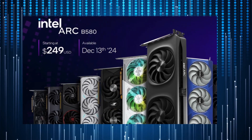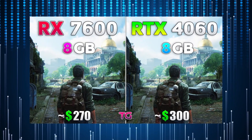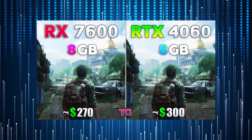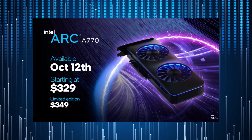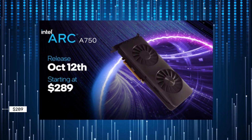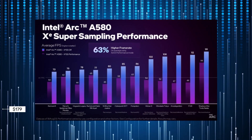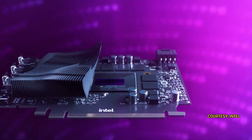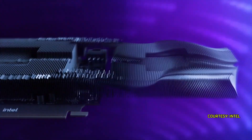At $249, the B580 competes with AMD's RX 7600 at $269 and Nvidia's RTX 4060 at $299. The A-series cards include the A770 at $349, A750 at $289, and A580 at $179, with the B580 expected to outperform the A750 despite the latter having more shaders.